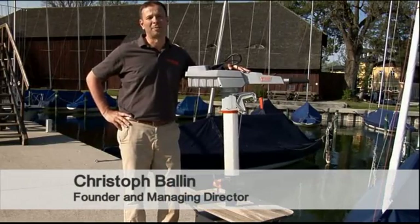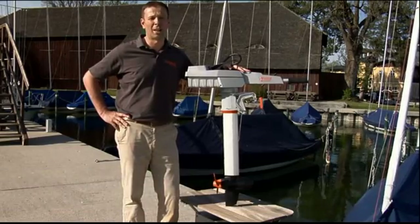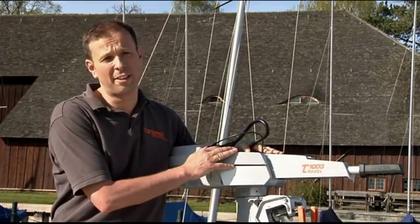Hi, I'm Christoph Ballin. I'm one of the founders and managing directors of Torqeedo Electric Outboard Motors from Starnberg in Germany. Today I'd like to show you our new Travel 503 and 1003 models.